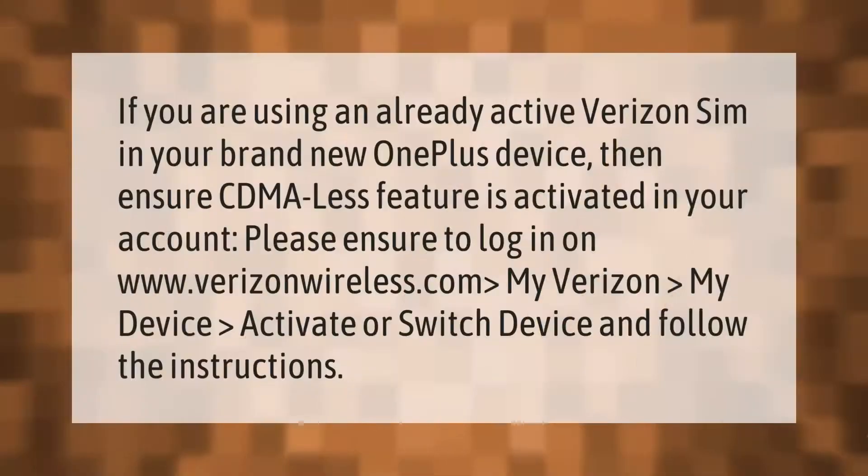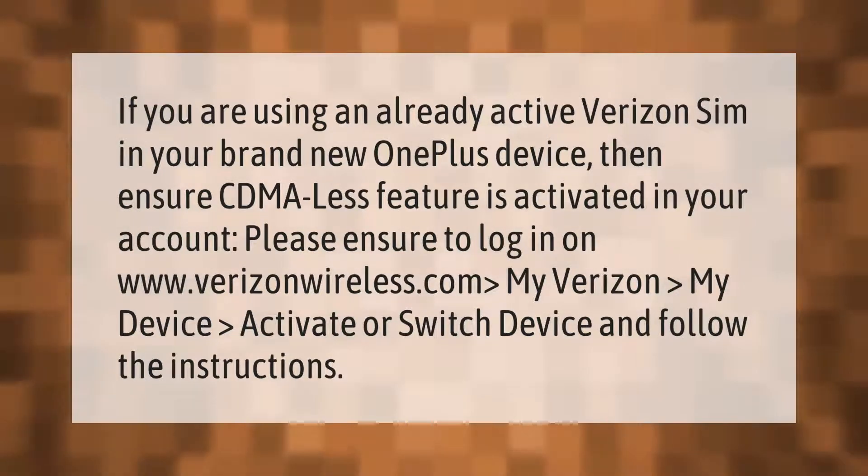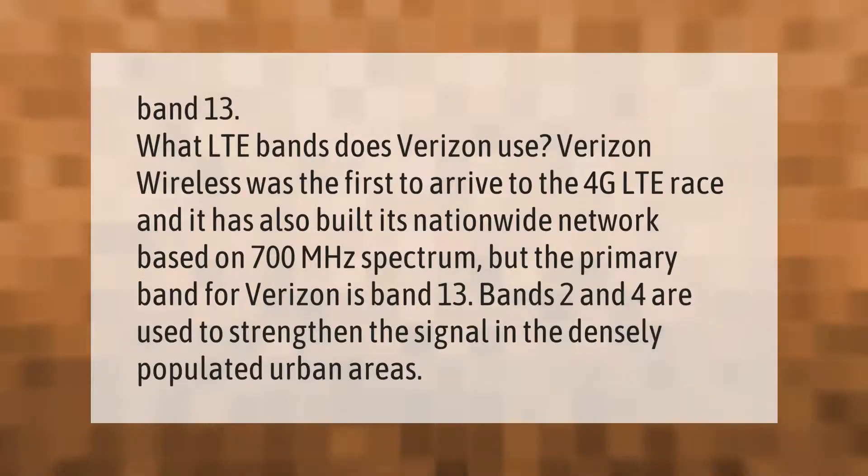If you are using an already active Verizon SIM in your brand new OnePlus device, ensure the CDMA-less feature is activated in your account. Please log in on www.verizonwireless.com, go to My Verizon, then My Device, select Activate or Switch Device, and follow the instructions.